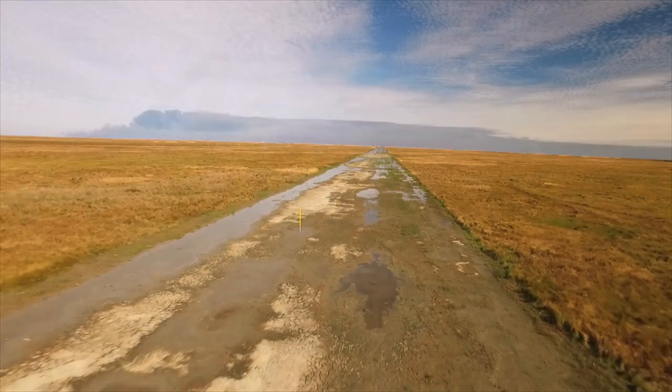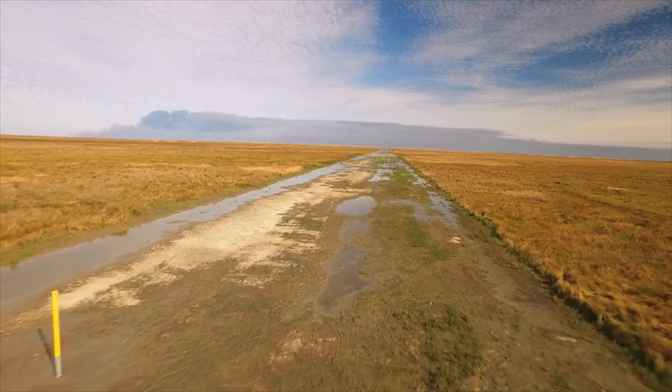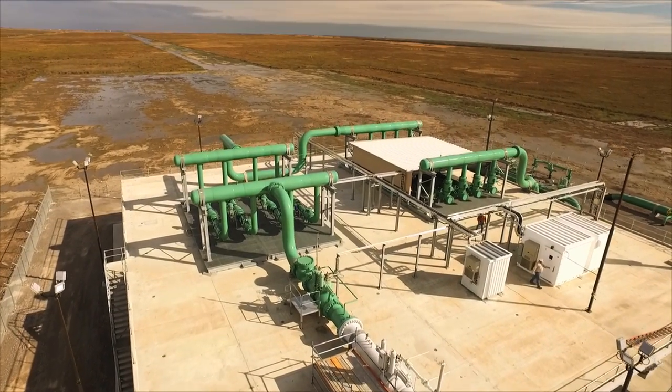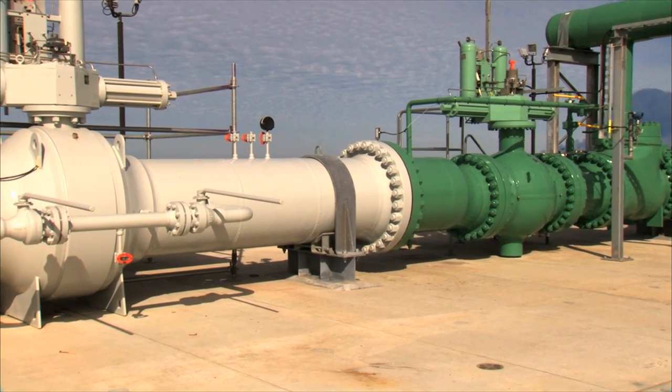We've installed seven miles of new 36-inch concrete-coated pipe from the existing Transco pipeline system to the Sabine Pass liquefaction facility meter station. That's where the gas goes from the Transco system into Chenier's system. In service, on time, under budget. You've just got to love it.